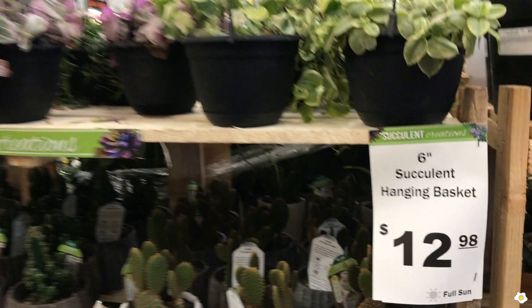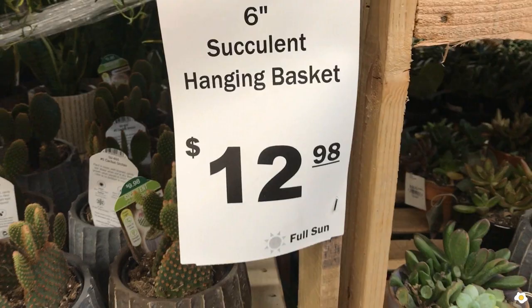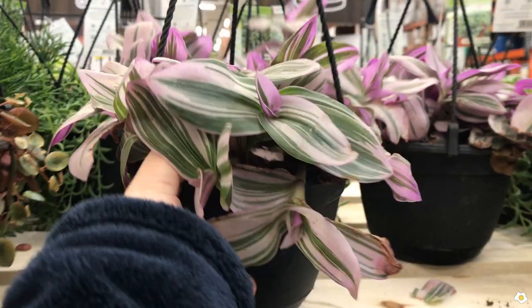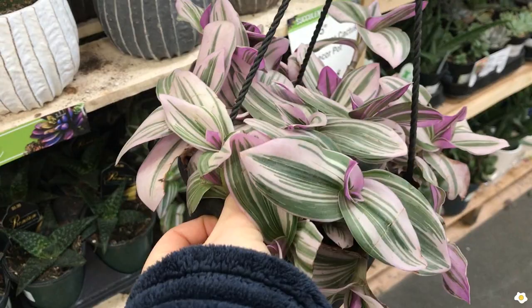They have some six-inch succulent hanging baskets for $12.98. Look at what varieties I can find. This one is so pretty — Wandering Dew. It is in a six-inch pot. It looks pretty good, very beautiful. I really like the pink and also the darker pink color on the back.